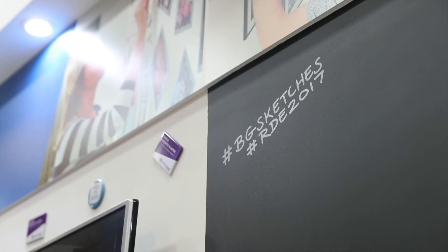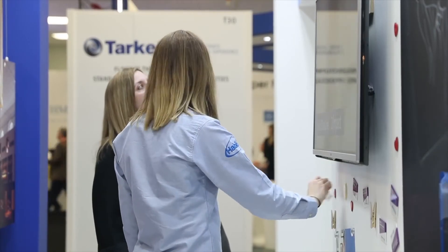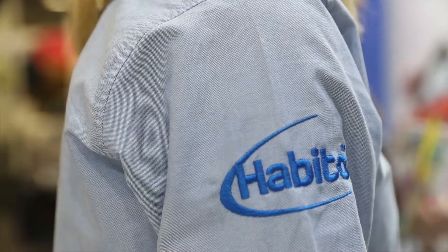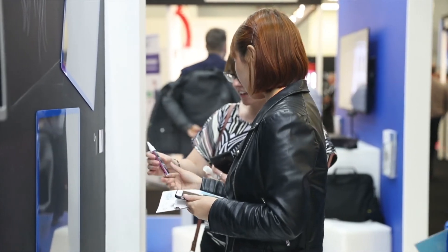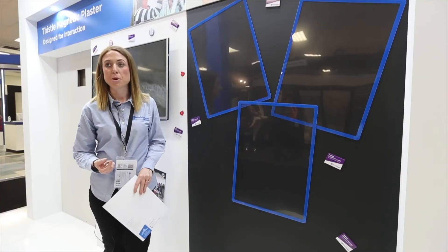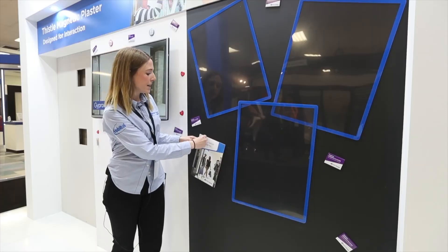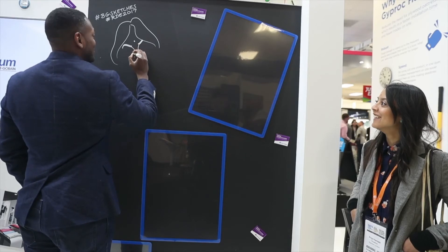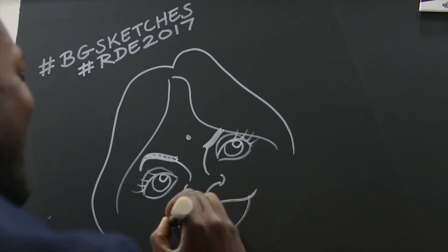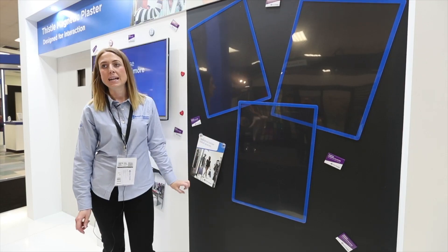We've got a variety of different solutions, one of which is magnetic plaster. This is a skimmed finish plaster which you mix up like normal plaster and you skim it onto the wall, slightly thicker than normal plaster. It has magnetic properties, so you can change displays over really quickly with simple use of magnets. There's no damage to the wall. You can easily decorate over it — you can wallpaper it, you can paint it — and there's no need for blue tack, no need for pins or nails, meaning you can change displays over really quickly.